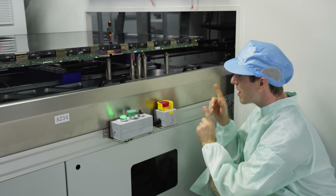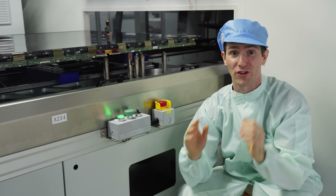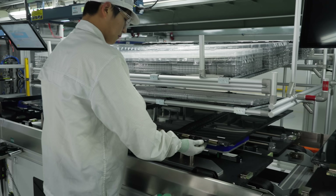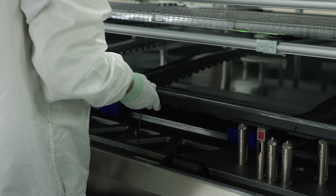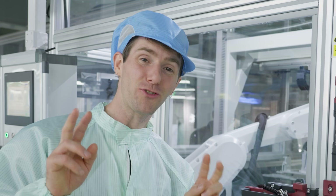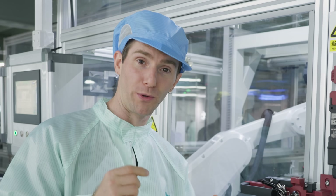Now we're looking up at those same robots that we were just in front of. At this station, the source board gets folded up and then covered with the front plastic bezel. Next, these two robots affix the front bezel with screws.